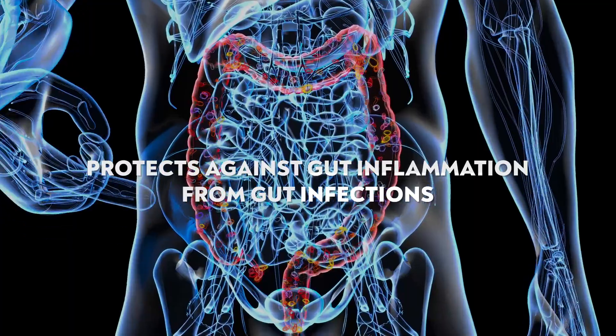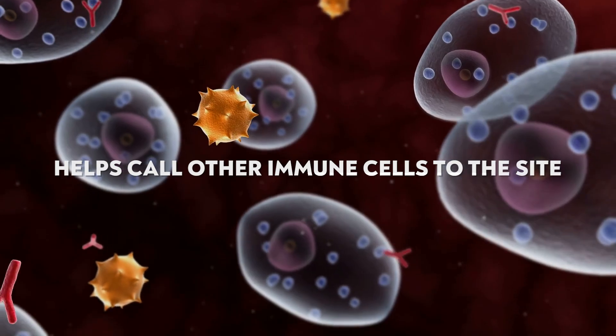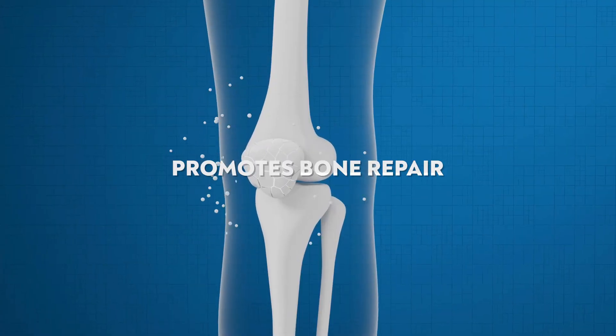What are the research benefits? LL-37 can help fight off and prevent different lung infections, protect against gut inflammation and gut infections, help signal the immune system to call other immune cells, reduce inflammation, and accelerate wound healing and bone formation.